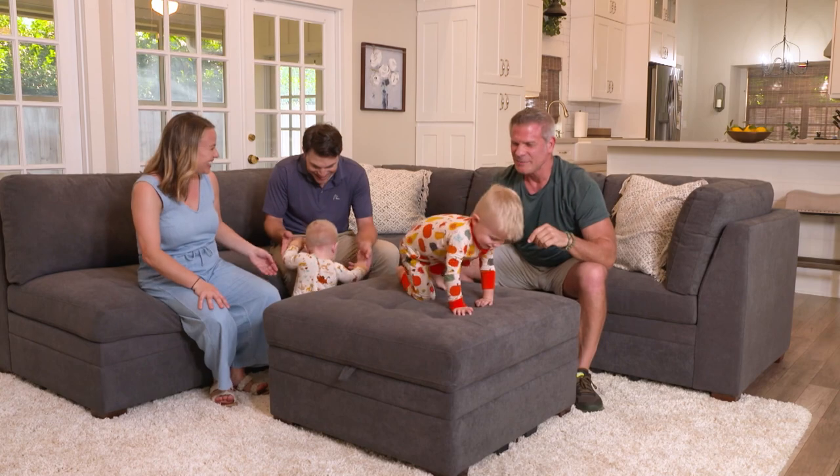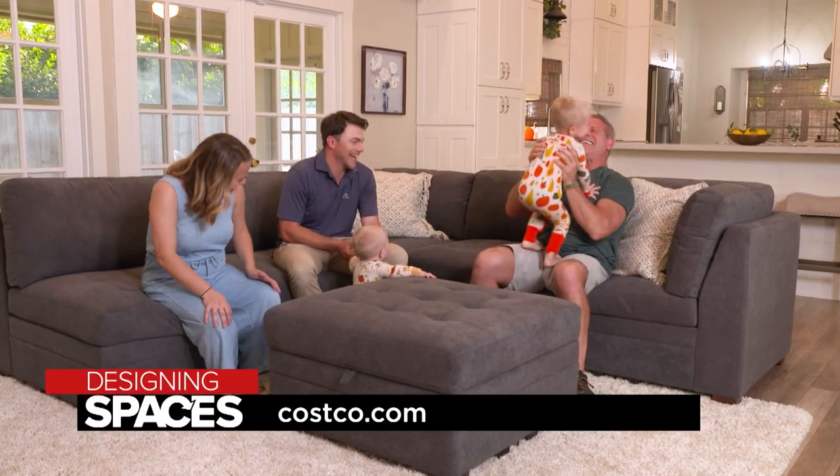For more information on the furniture featured today, look for the Thomasville brand on Costco.com.